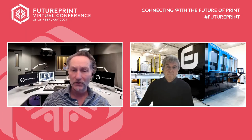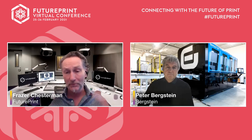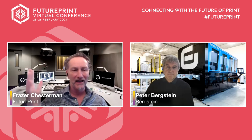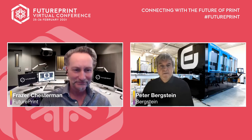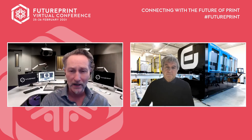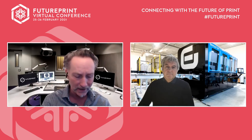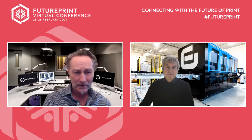Good afternoon and thank you very much for joining us on our next session at the Future Print Virtual Conference. I'm super pleased to have with me Peter Bergstein of Bergstein. It's the first time that Bergstein have been with us on our Future Print conferences, so it's a pleasure to have a chat with Peter and find out more about single-pass customization for industrial printing, which is really your story, isn't it Peter?